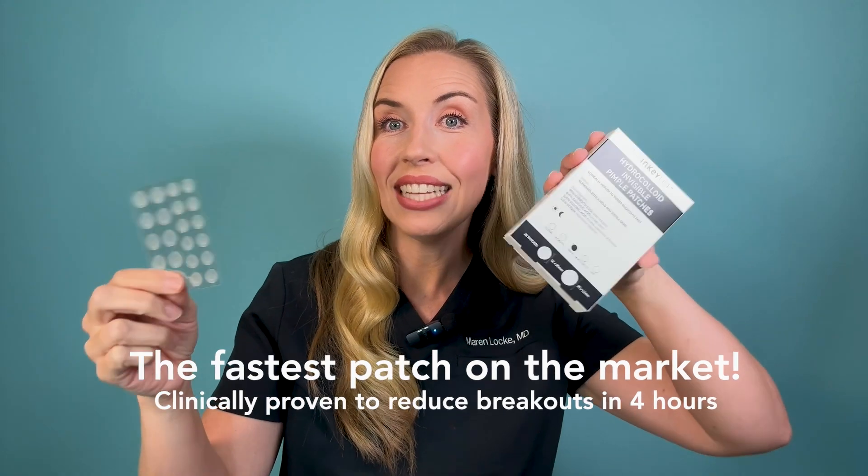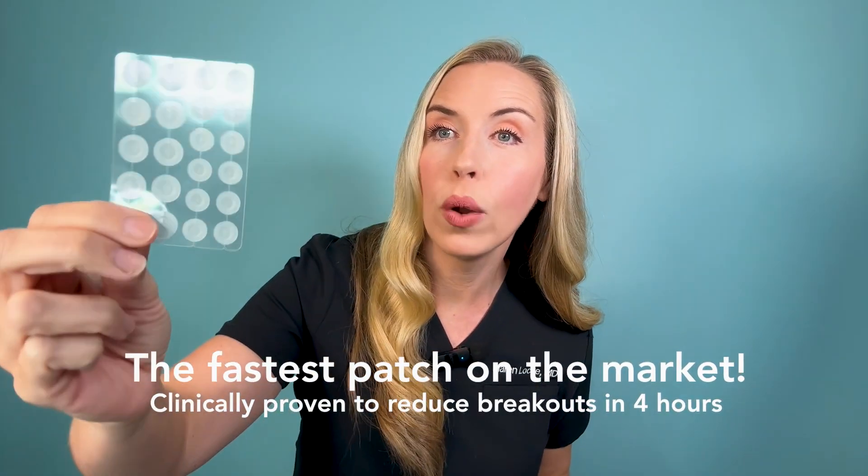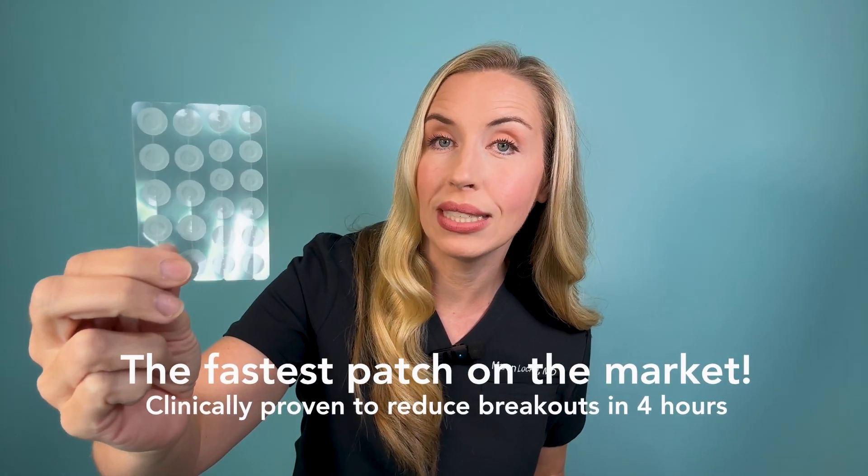A box of these is only $9 for 22 patches in two different sizes. I have these linked in the description of this video along with some of my other favorite results-driven acne solutions from the Inkey List. Now let's fix your acne the 2024 way according to the most up-to-date evidence.